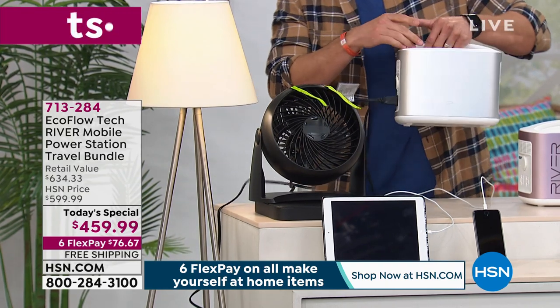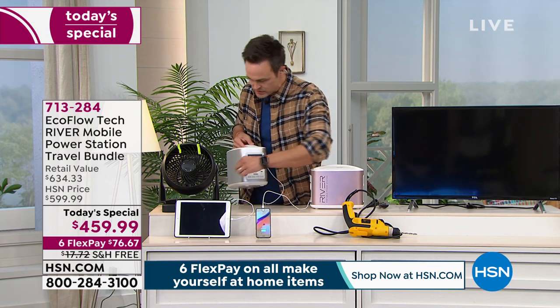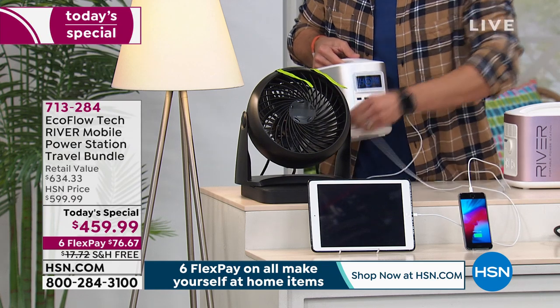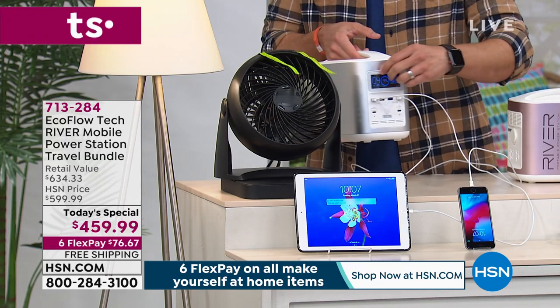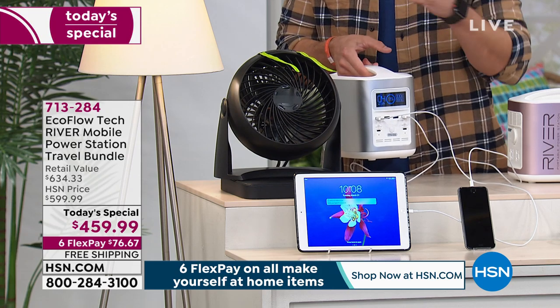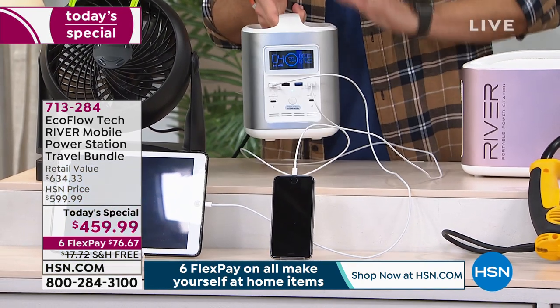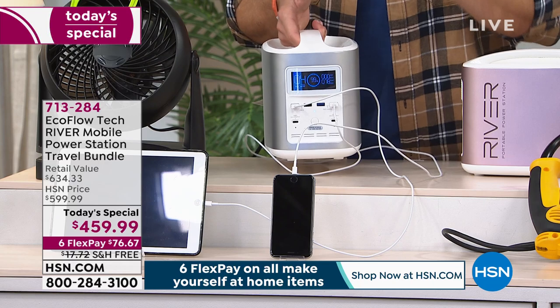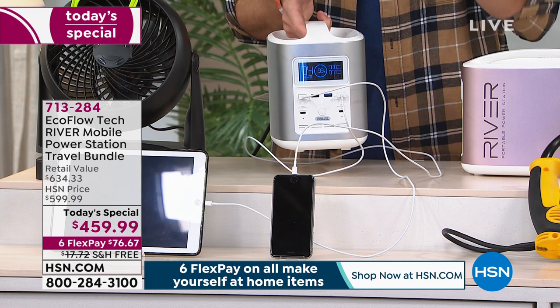I've got my fan going, my light going. With so many of us needing to stay at home, we want to connect with friends and family — get power to phones, tablets, computers. I'm not unplugging one thing to make room for another. I've got everything plugged in at the same time, nothing losing any power. I can plug in nine things at the same time. Here's the secret sauce: it has 100,000 milliamps.